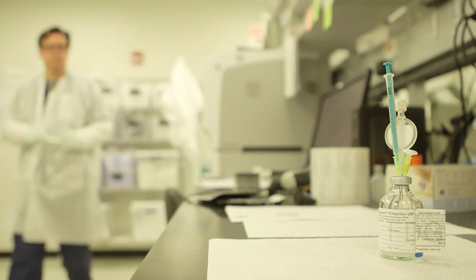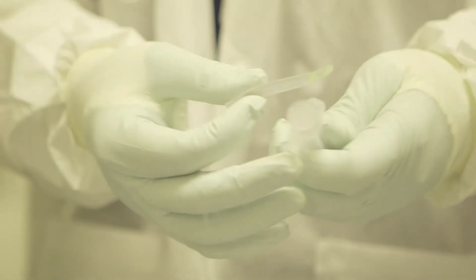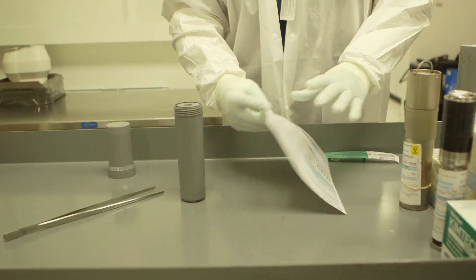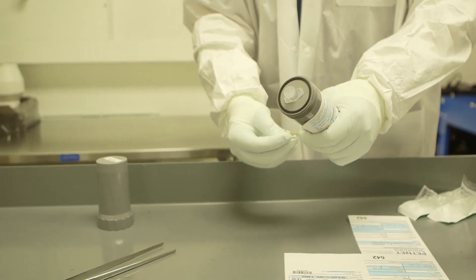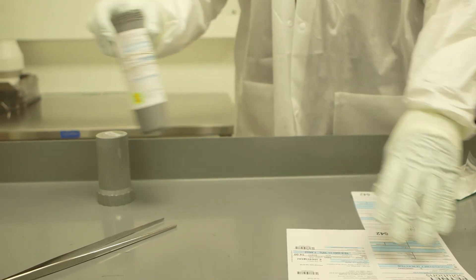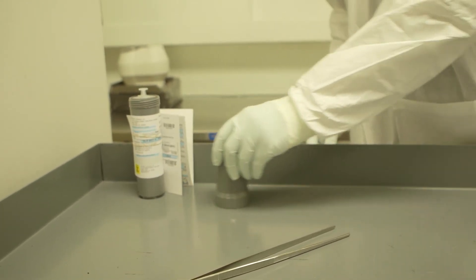When we think of all the thousands of lives we're touching — we've all had family members or people we know affected by cancer — it's important that we do all we can to help them. A colleague of mine, as he's packing up the dose, will read the patient's name and say, 'I hope this is good news for Mr. So-and-so.' What we're doing is impacting lives, and that's definitely something that makes it easier to get up in the morning.